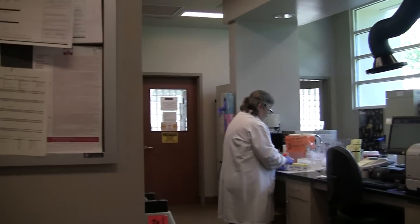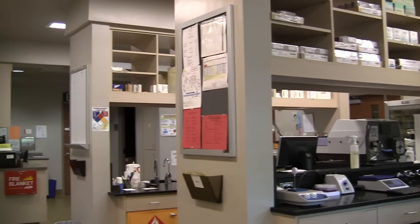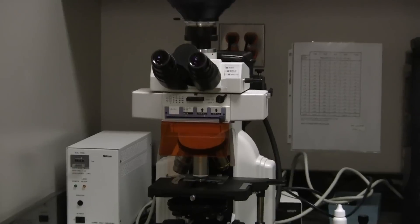The Shasta County Public Health Laboratory, built in 2004, features state-of-the-art equipment and is staffed by highly trained, experienced, and California State-certified public health microbiologists and support staff.